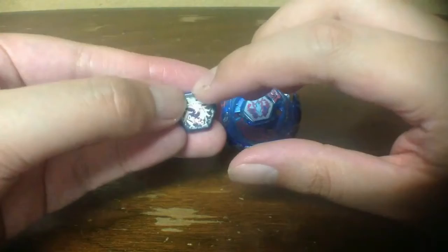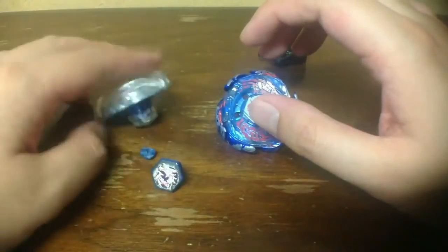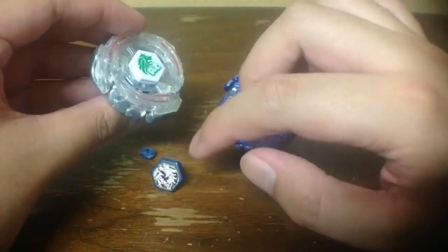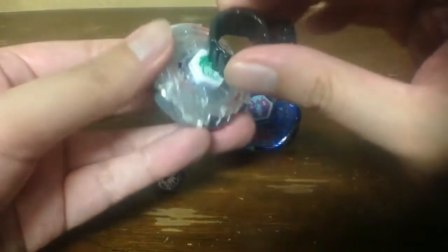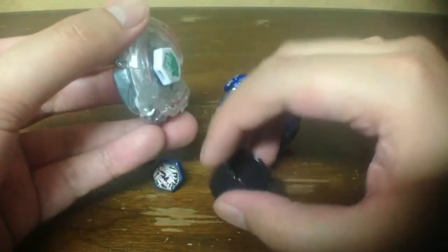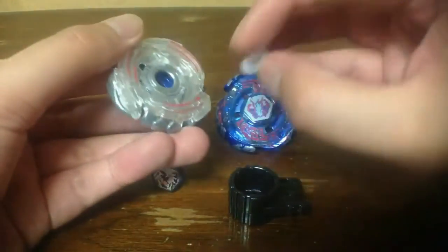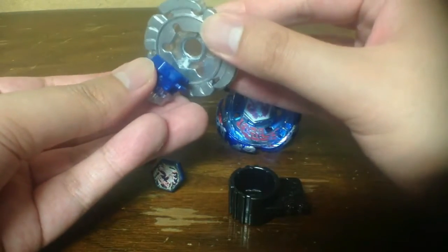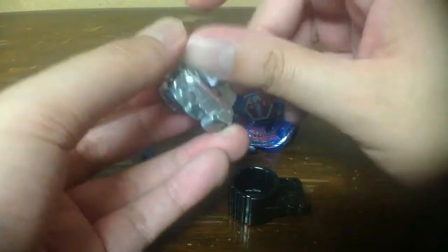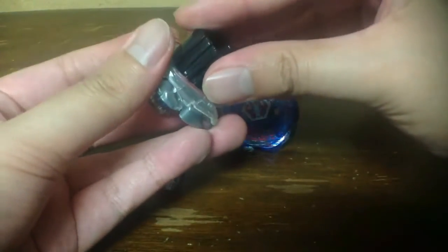My eyes are a little watering but I'm so proud of myself. I already have a Rock Leon face bolt to replace the Lightning L-Drago face bolt. I tested Rock Leon with the 130 spin track from the Destroyer Dome set last morning.